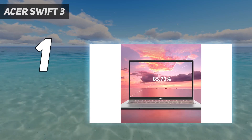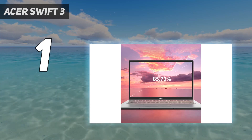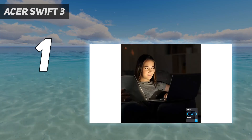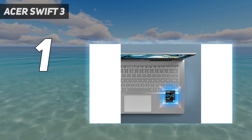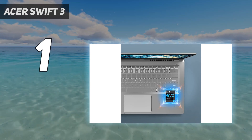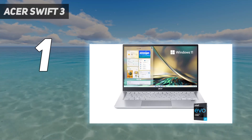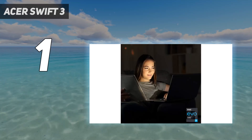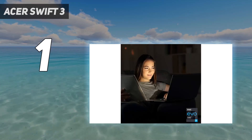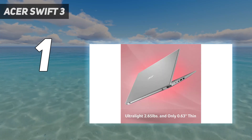Another option is the Lenovo IdeaPad 3 15, 2021. Like the Acer, it's a Windows ultra-portable, but with a slightly larger 15.6-inch display. It has a better webcam and a numpad; however, it doesn't support Thunderbolt 4, and the display looks a tad washed out. Its AMD Ryzen CPU performs well, and while its battery life isn't as good as the Acer's, it still lasts long enough to get you through a typical workday.